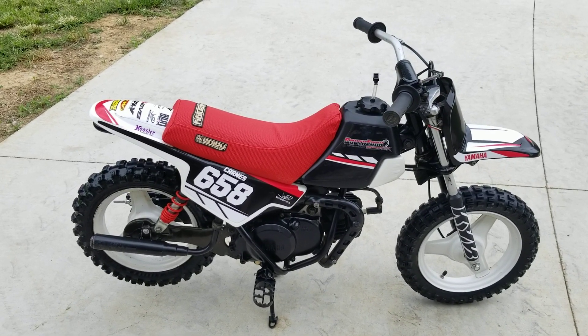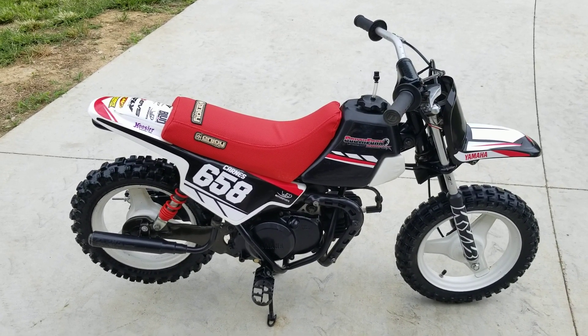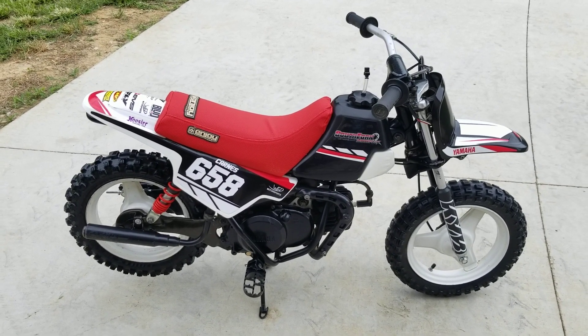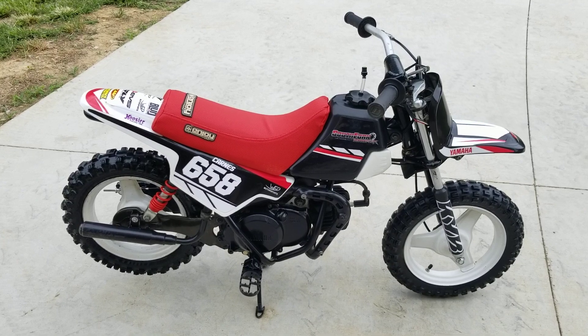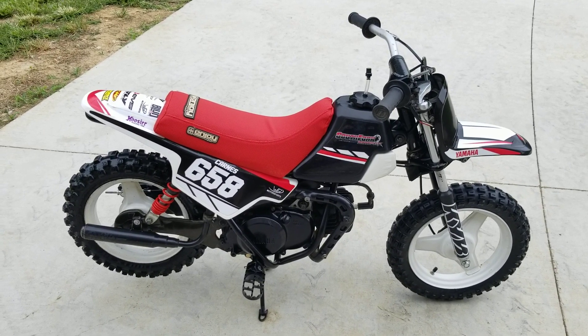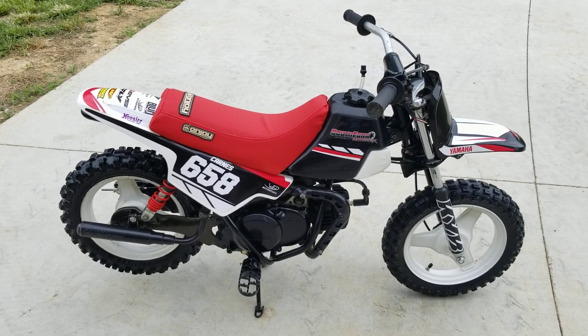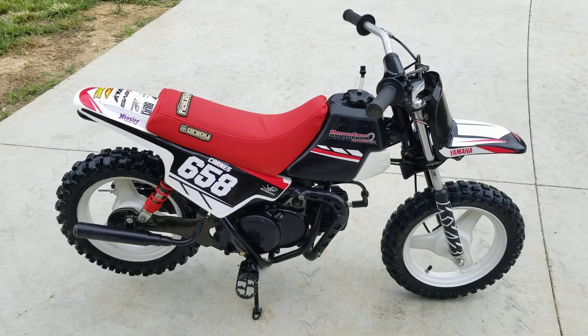Let's take a quick look at this 2004 — maybe 2007, mid-2000s — Yamaha PW50, little 50cc dirt bike. Sweet little ride. We've had it for about a year; I've got three different kids that have enjoyed it, but they're all just getting a little bit too big for it, so we're gonna upgrade.